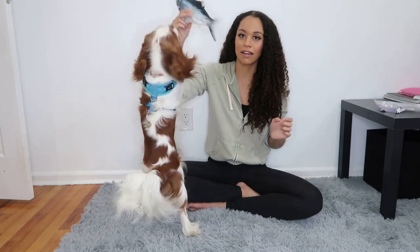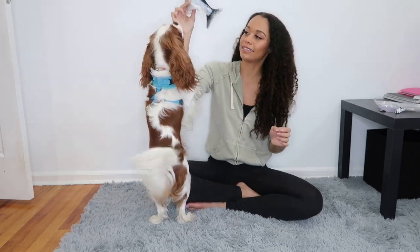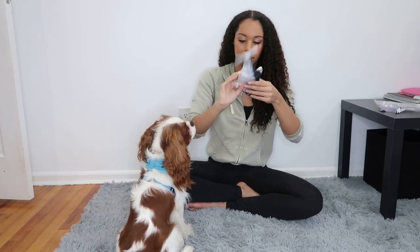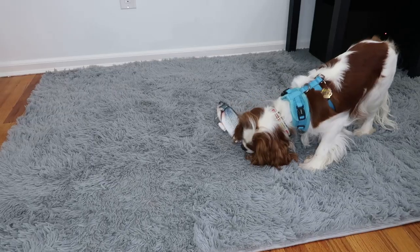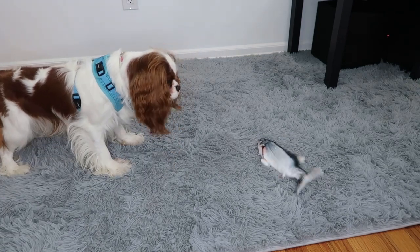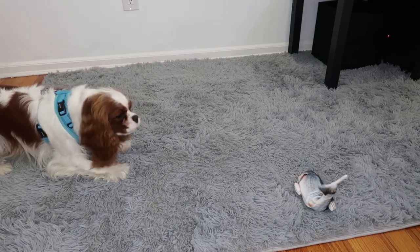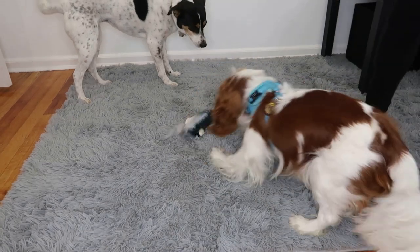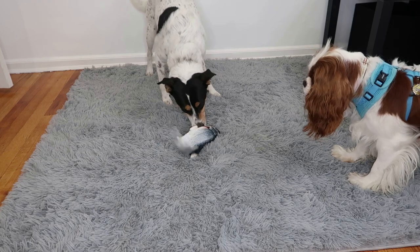So this is what it looks like when it's moving. Obviously Slater's going crazy. I just want to put it on the ground and see how it reacts. Both of my dogs are like so freaked out by the toy. Look at Nika — she's like, what is this? Is it alive?